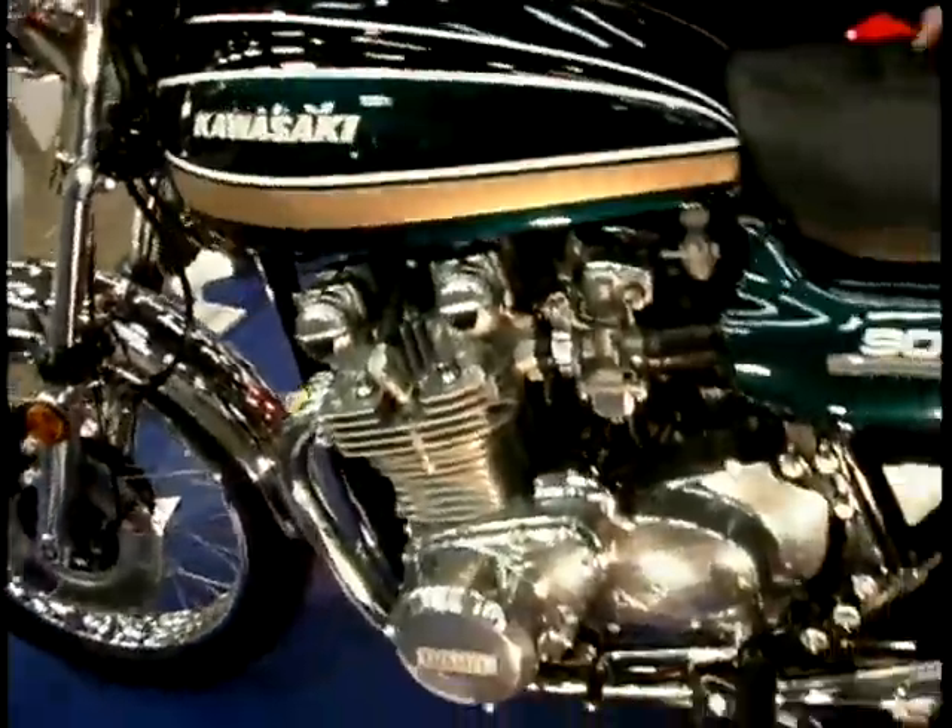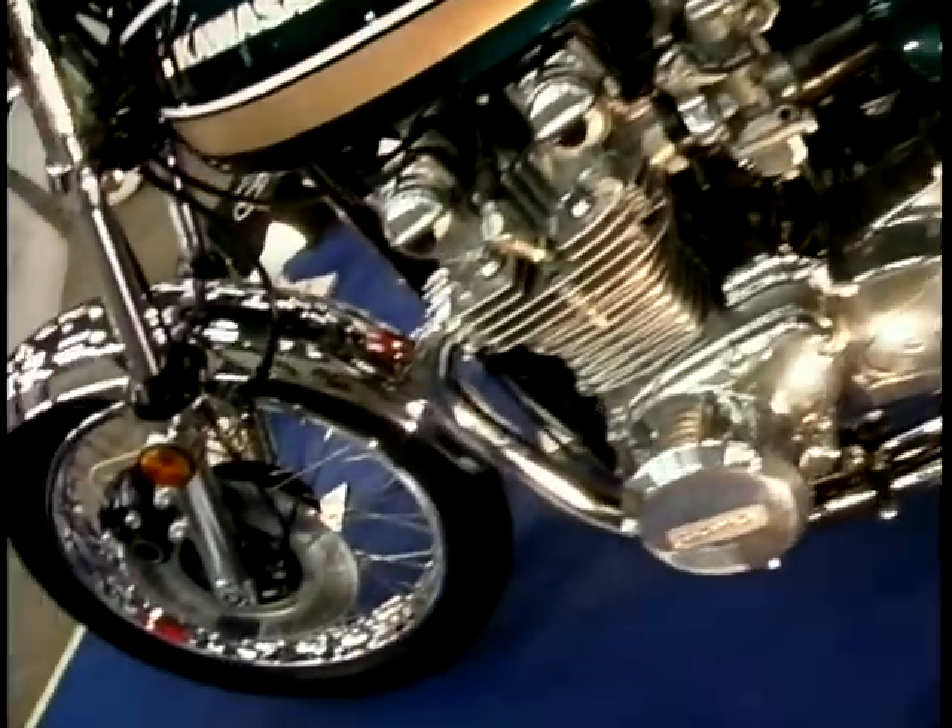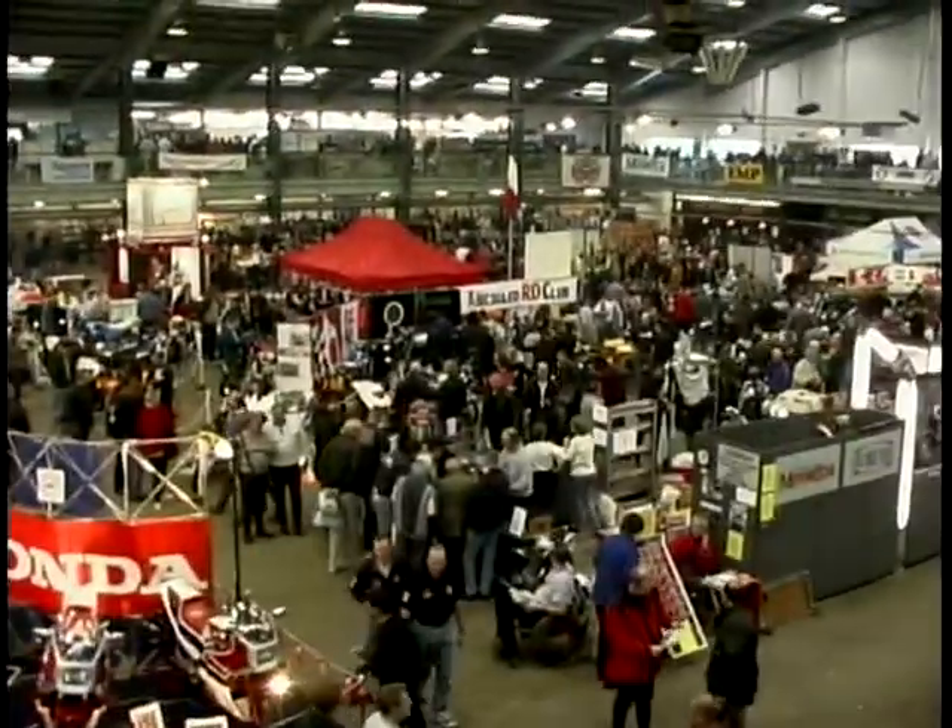And coming up after the break on Two Wheels, we move on from the older technology to the very latest available in the world of scooters. Wayne and I spend the day on a couple of models from the current Kimco range.